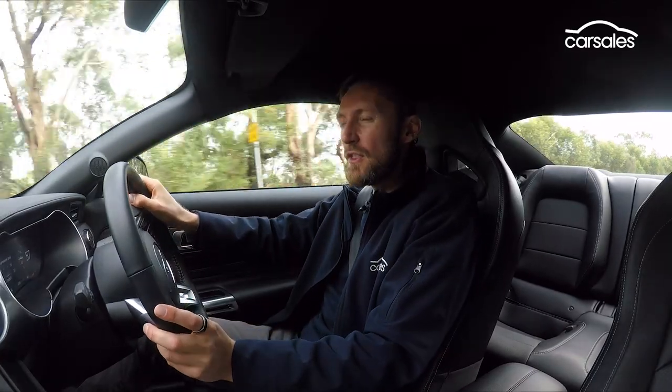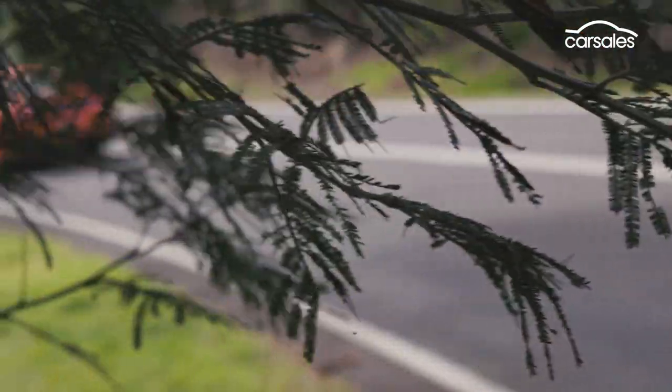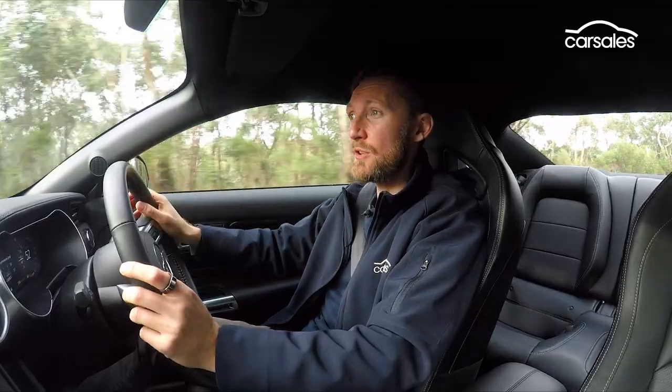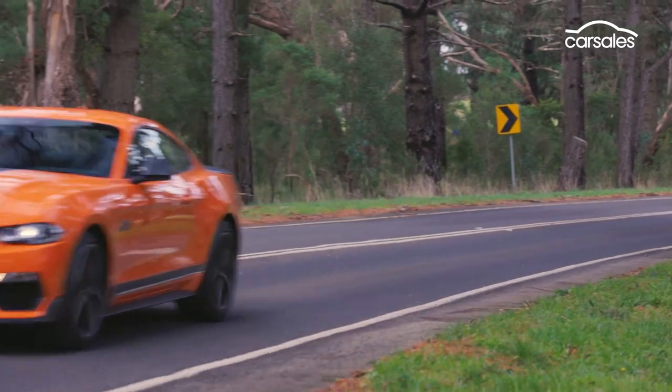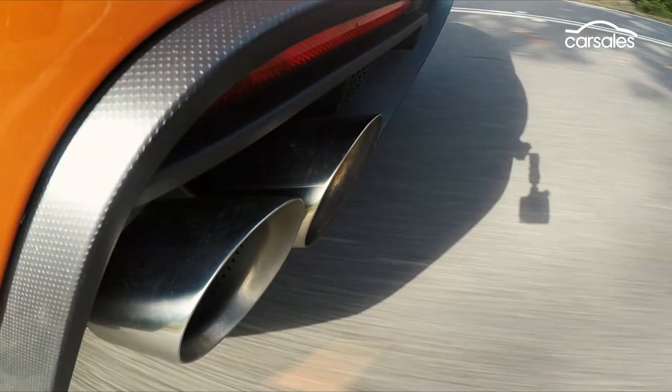Adaptive dampers help soften the more rigid suspension tune when cruising. I thought it would be a stiffer overall vehicle, but even around town on speed bumps and whatnot, it's actually pretty good. The old-school powertrain contributes to driving enjoyment as well — the lumpy exhaust note adds big dollops of drama.